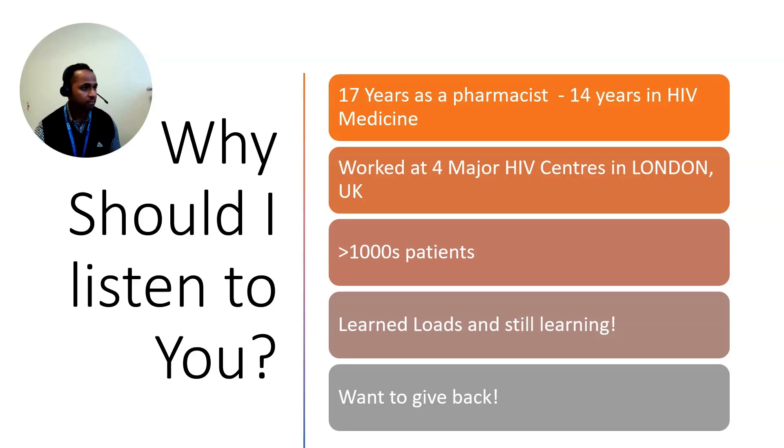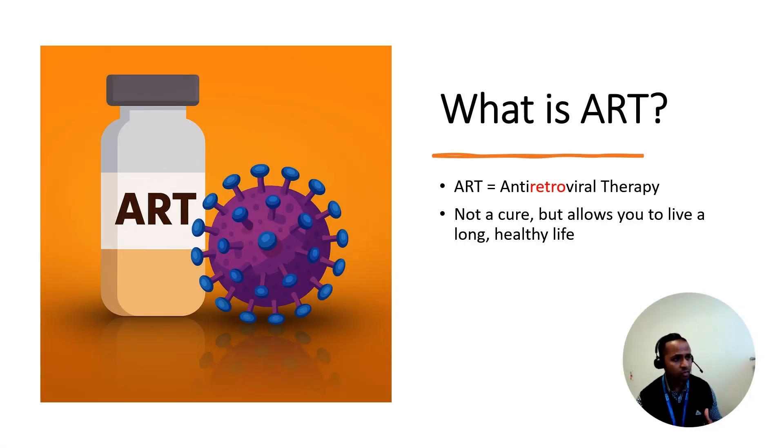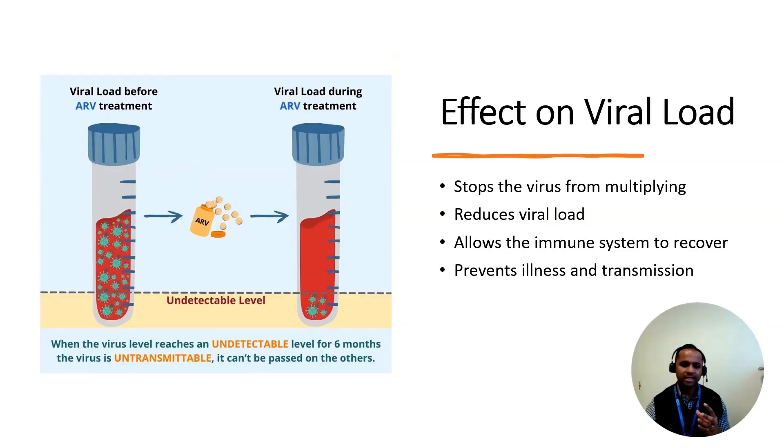ART stands for anti-retroviral therapy. It's the treatment used for people living with HIV. It's called therapy because it is a long-term treatment plan, and anti-retroviral because it targets retroviruses like HIV. It is not a cure, but it allows people with HIV to live long and healthy lives.